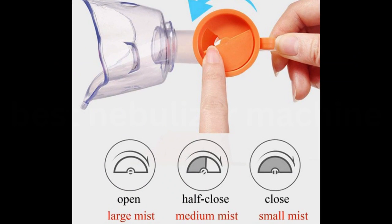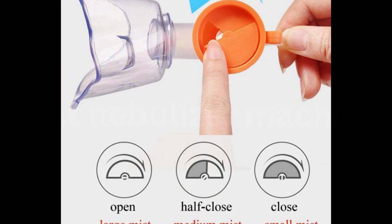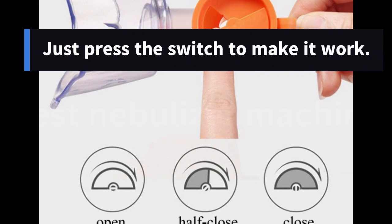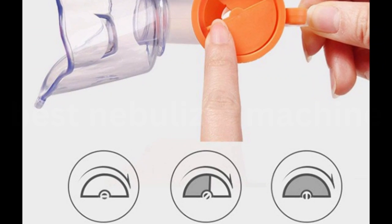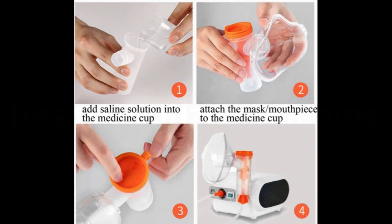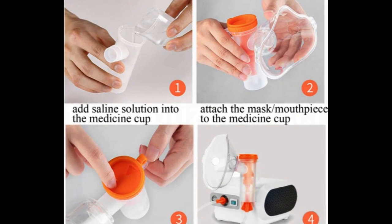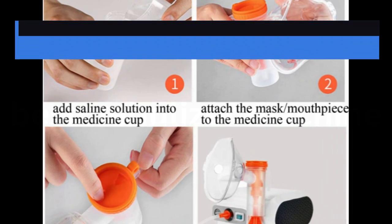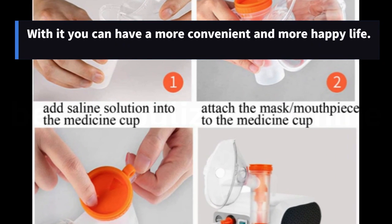This machine is perfect for elders and kids — easy to use and more suitable for them. Just press the switch to make it work. It is perfect for home use, providing dependable, efficient nebulization. An essential nebulizer for every family: use it at the first sign of bad breathing problems and don't let the problems slow you down. With it, you can have a more convenient and happy life.